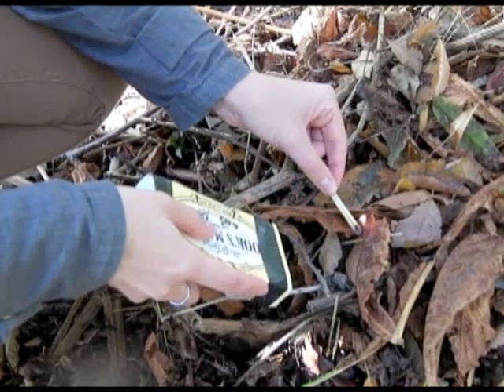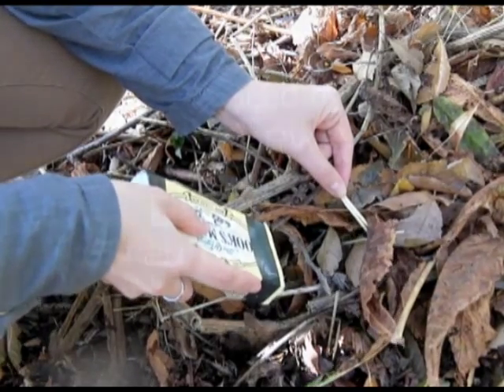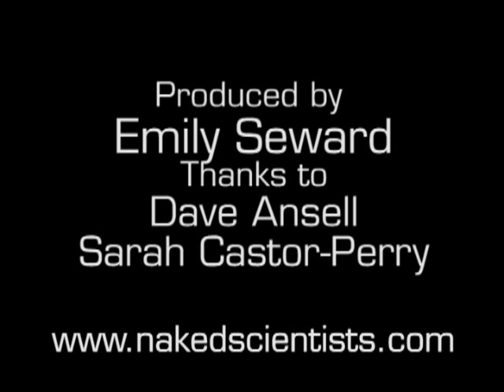So now you know that the horse chestnuts are withering before winter because of infection by leaf miner larvae. I'm Emily Seward from the Naked Scientists.